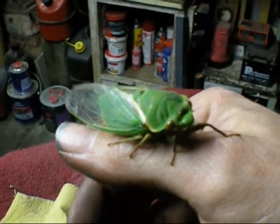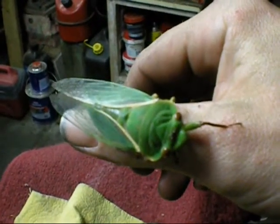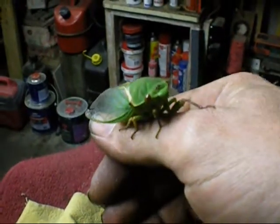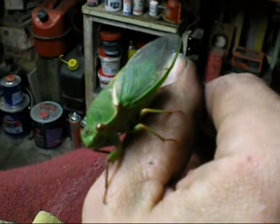I used to find a lot of these around when I was a kid, but not anymore — I haven't seen one in years. They live in the ground for 7 years and then come up and live on the trees. But all the birds eat them these days, and obviously the cats like to eat them too.